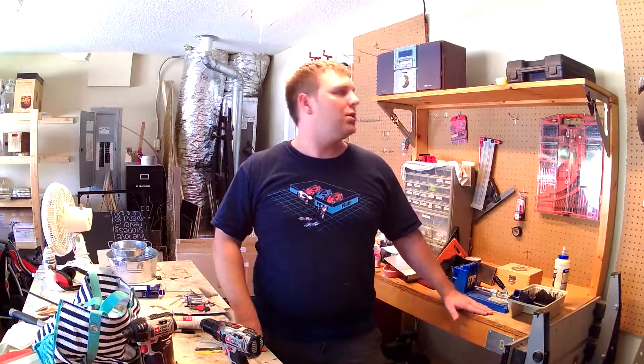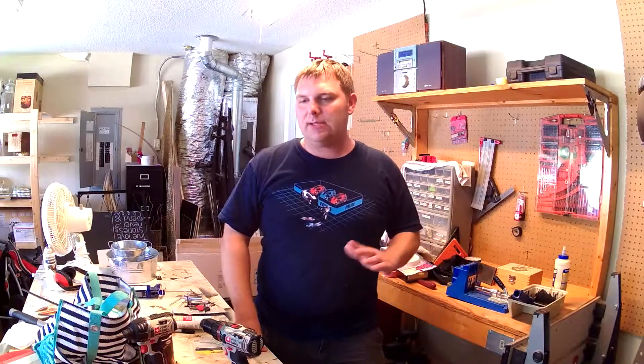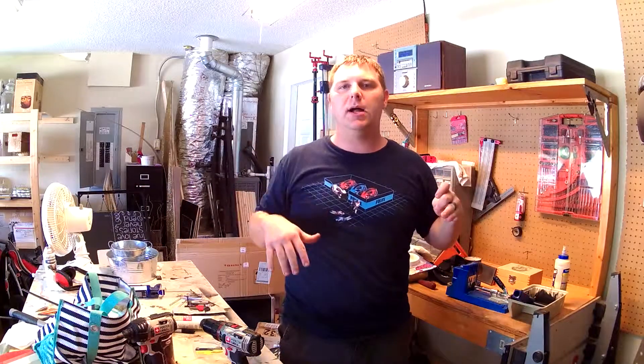I built a custom miter saw station that is just too big and bulky — I don't know what I really thought when I was building it. This table I am going to bring just temporarily, so when I first get my shop I'll have something to work with. Right now I'm in the process of boxing up all my tools.